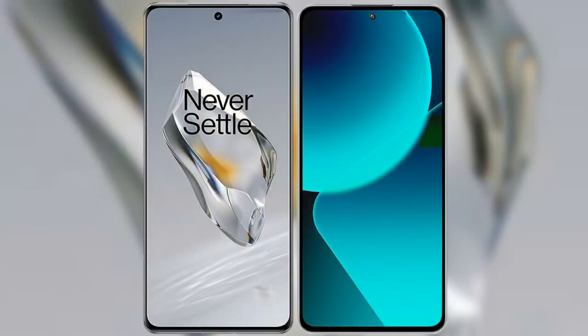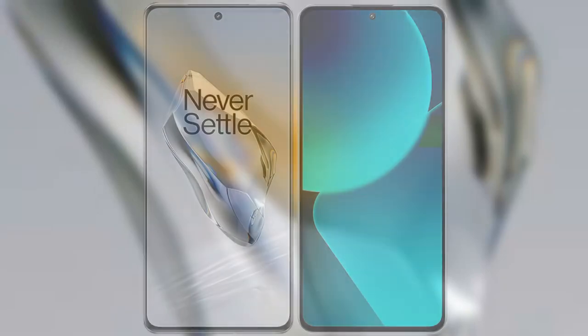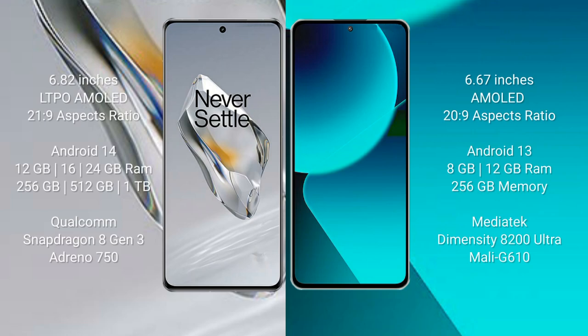I will compare the new OnePlus 12 with Xiaomi 13T. OnePlus 12 comes with a 6.82-inch LTPO AMOLED display and an aspect ratio of 21:9. Xiaomi 13T has a 6.67-inch AMOLED display with an aspect ratio of 20:9.